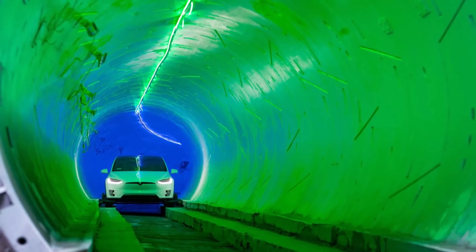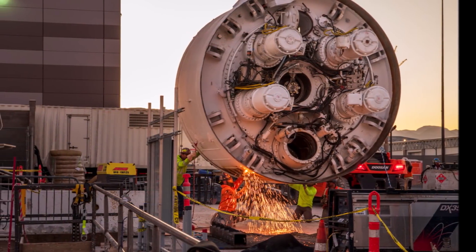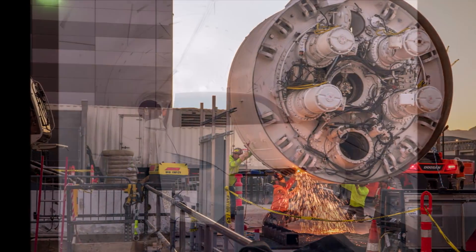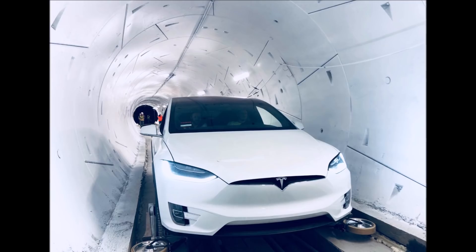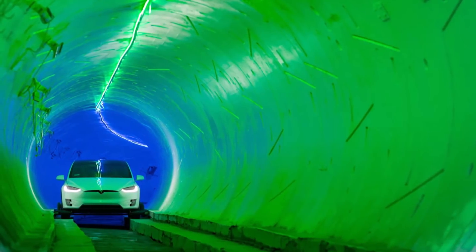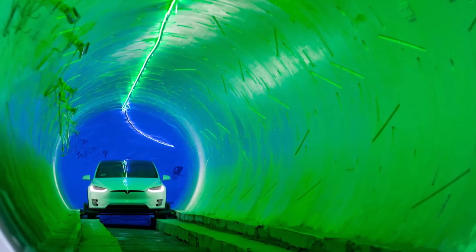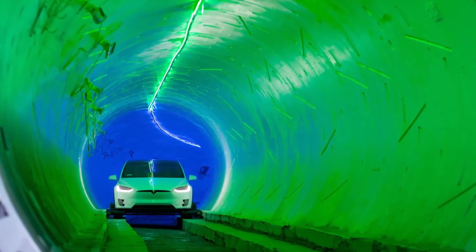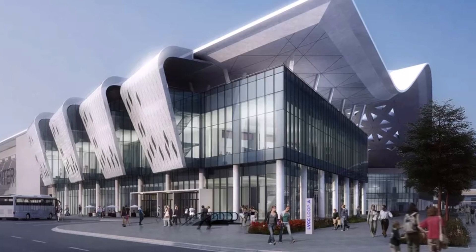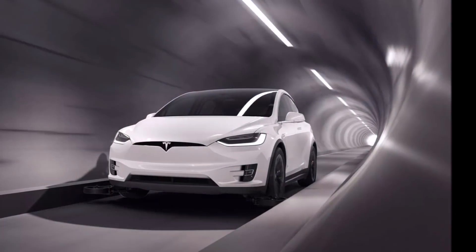That being said, if CES 2021 ends up pulling through, participants can be assured that they will have a convenient way to travel from one end of the LVCC complex to the other. The progress of the twin tunnels of the Boring Company's LVCC loop has been quite rapid, likely thanks to innovations adopted by the Boring Company. Prior to the Las Vegas project, most of the tunneling startup's experience lay in a test tunnel built in Hawthorne, California.